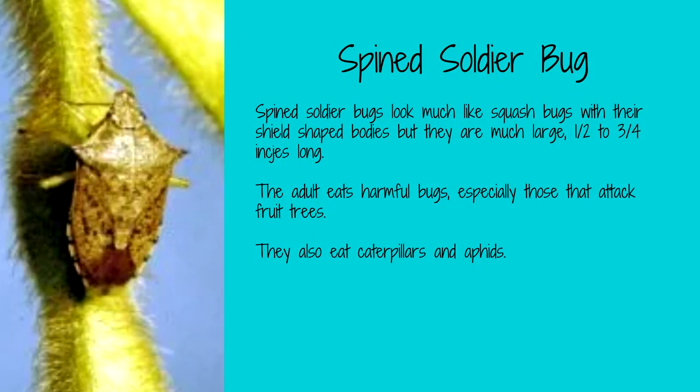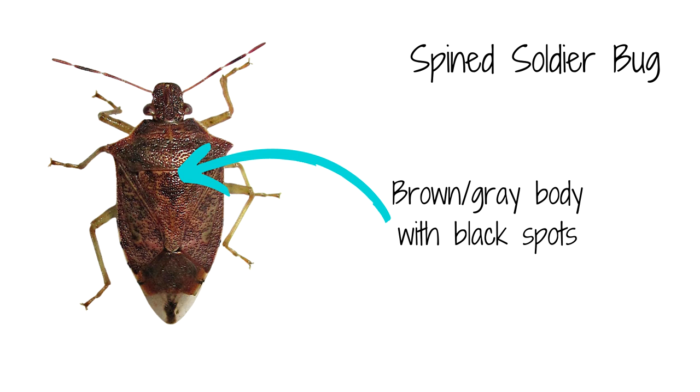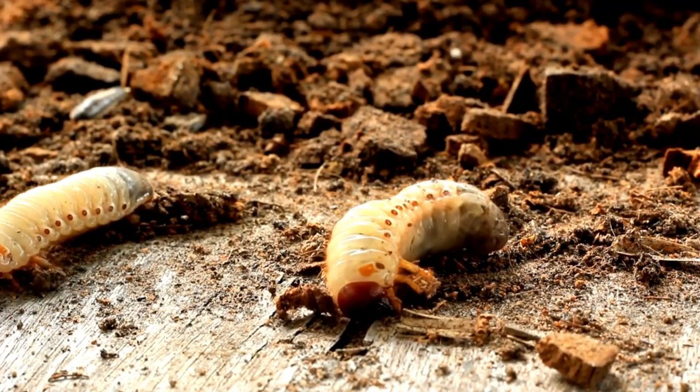Spined soldier bugs and squash bugs can look very similar at first glance, but there are some key differences. Spined soldier bugs, which are a type of stink bug, are generally larger than squash bugs, measuring about one-half to three-quarters of an inch in length. They have a distinctive shield-shaped body with a pointed head and spiny legs. Their body is brownish-gray with black spots and a white or yellowish underside, with long slender antennae and prominent bulging eyes. Spined soldier bugs eat many harmful bugs that attack your garden, especially those that attack fruit trees, and they also eat grubs and the larvae of beetles and moths.